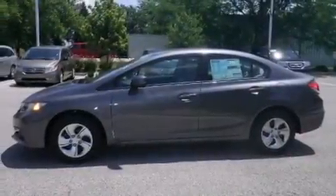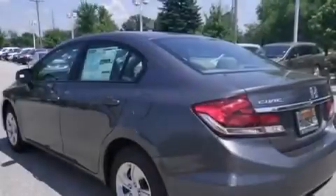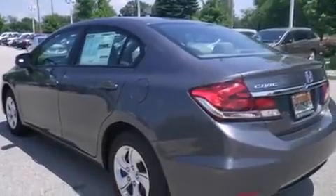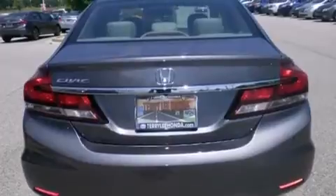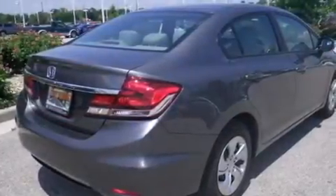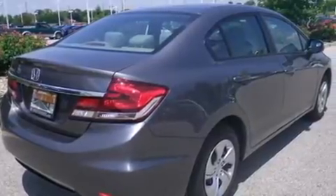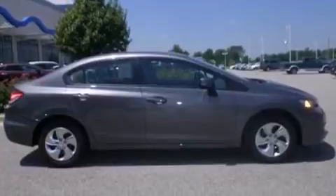Features include Bluetooth cell phone integration, a low tire pressure indicator, traction control and stability control systems, side curtain airbags, air conditioning, cruise control, full power accessories, a rear window defroster, tinted glass, and the parking camera will display what's behind you as you back out of the driveway or into the perfect parallel parking spot.